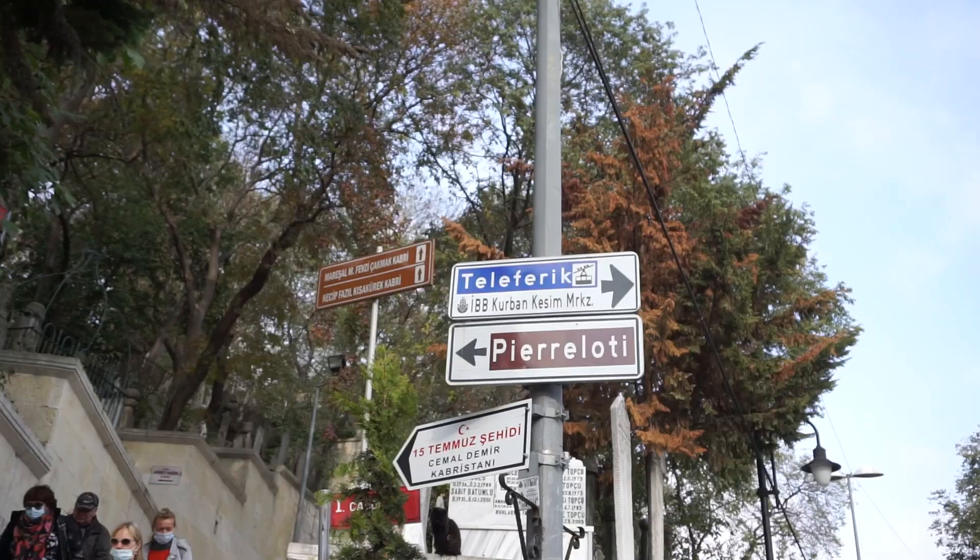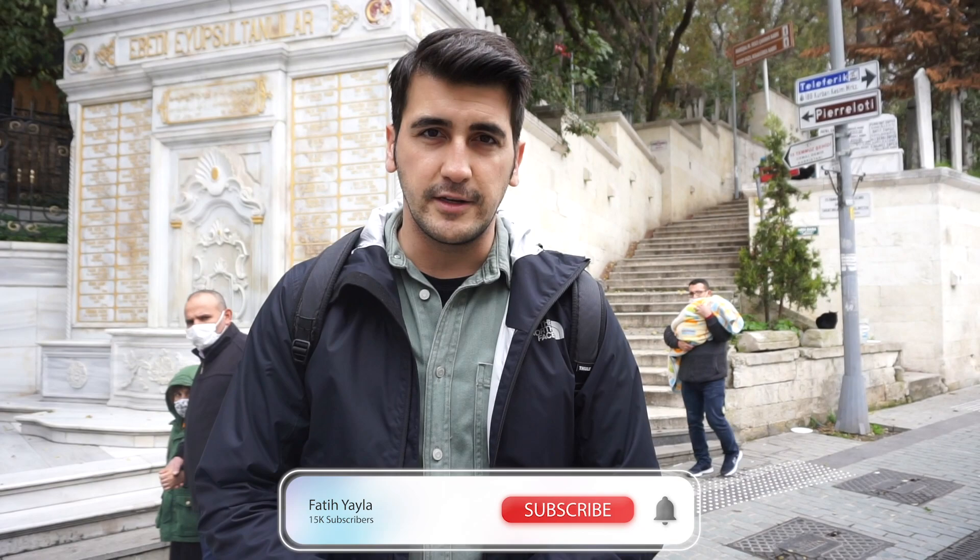We are going to focus on Pierre Loti Hill today. Let's go check it out together. There are two ways to get to Pierre Loti: one way is going up from the stairs, and the other way is by cable car. We're going to try the cable car — it's only 3.5 Turkish lira and you can use your Istanbul card to get up there.